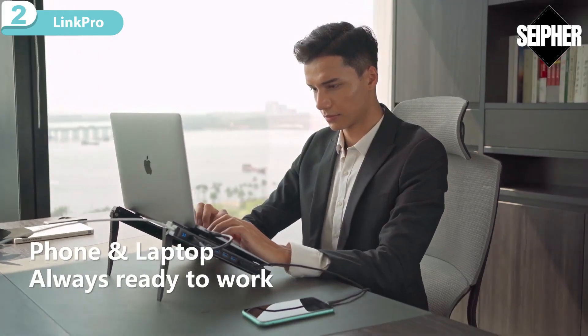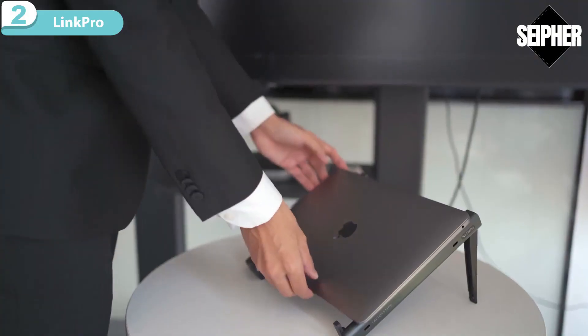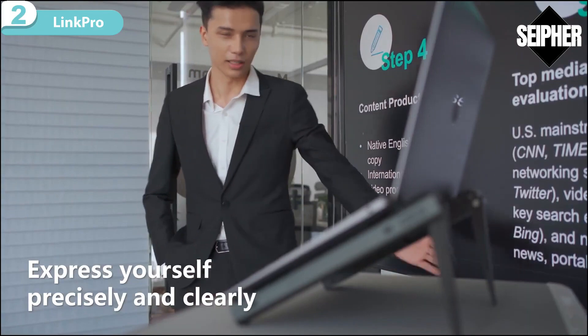No low battery anxiety anymore — there are two PD charging ports to refill both your laptop and your phone at the same time. Link Pro One supports dual monitor display with high-resolution output up to 4K at 60Hz, which will aid you in delivering an impressive presentation to your business partners.